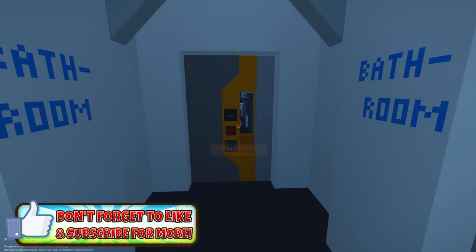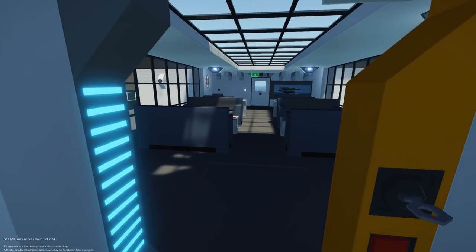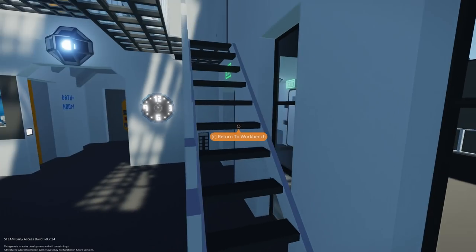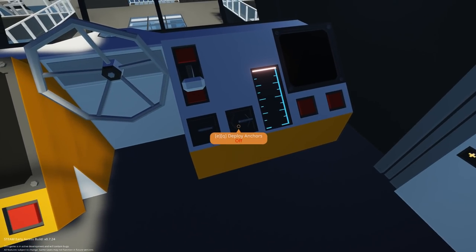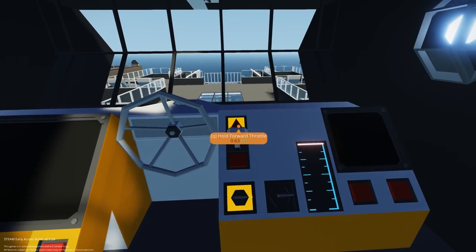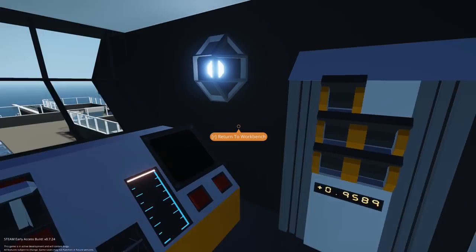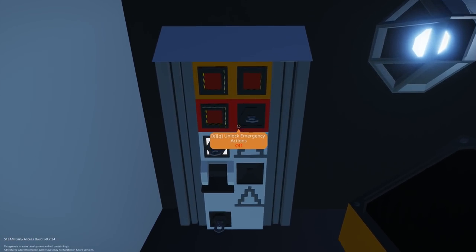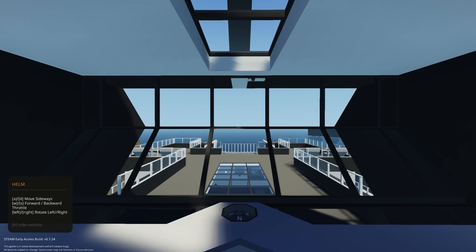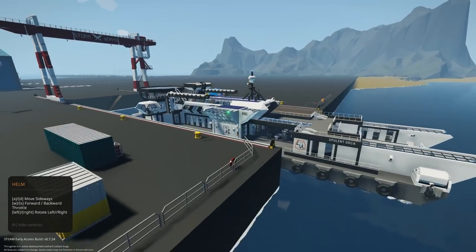We need to figure out how to start this up and get it moving to clear up some of the lag. I believe this is the bridge right here. We have mobility engines — let's fire those up. Hold forward for throttle. Let's see if we can get this thing to move forward — there it goes! We're moving, and watch this — the lag is going to clear pretty much instantly.